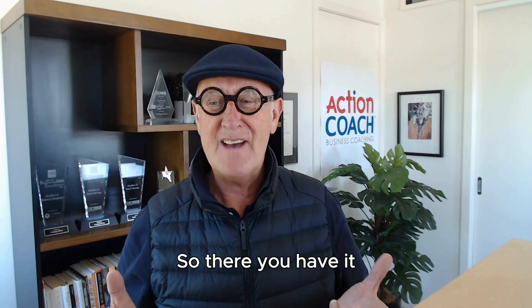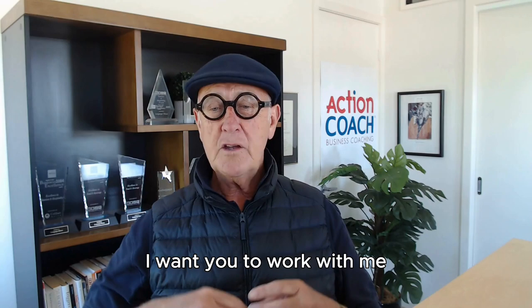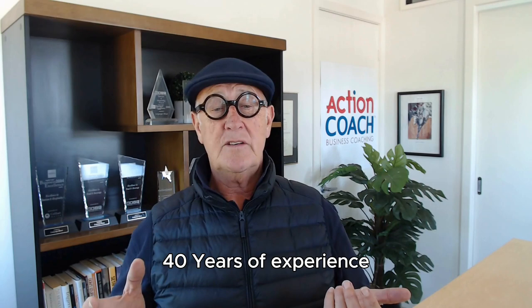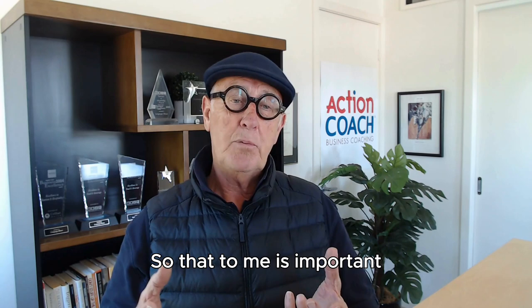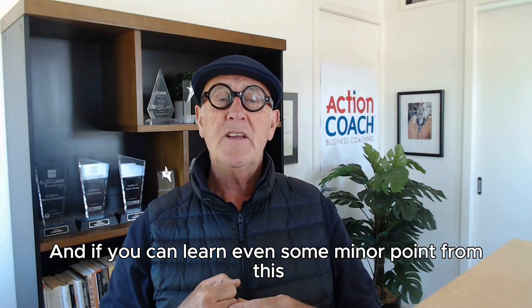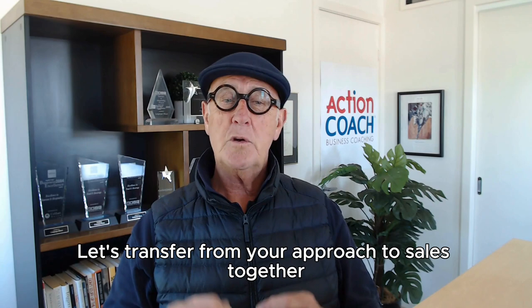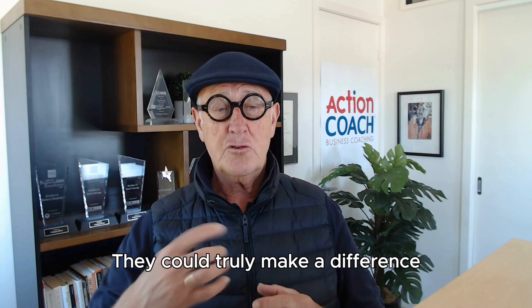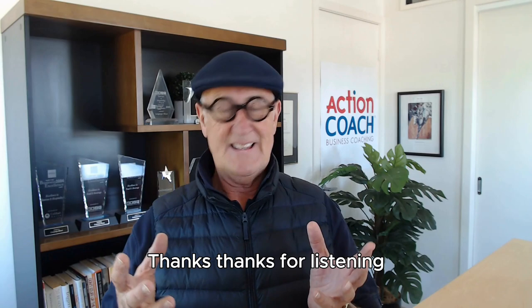So there you have it — our seven-step blueprint for mastering the art of sales. If you found these tips valuable and want to elevate your sales game with personalized guidance, I invite you to work with me. I'm a certified business coach with over 40 years of experience, and I'm still learning — because you've got to keep learning. I'm committed to empowering you with simple yet effective tools to manage and achieve your business and personal goals. Reach out for a personalized coaching experience; contact me on my website, mobile, or email. I'd love to talk and see where we can learn together. Thanks for listening!